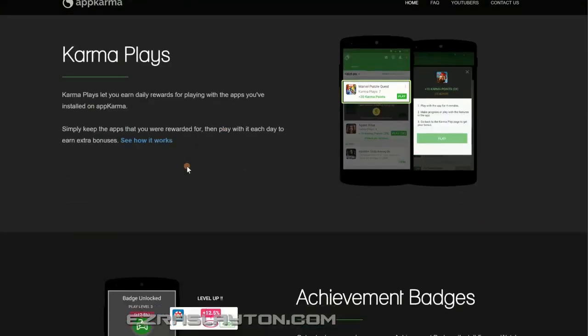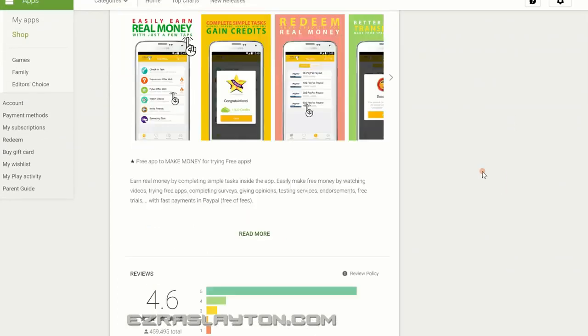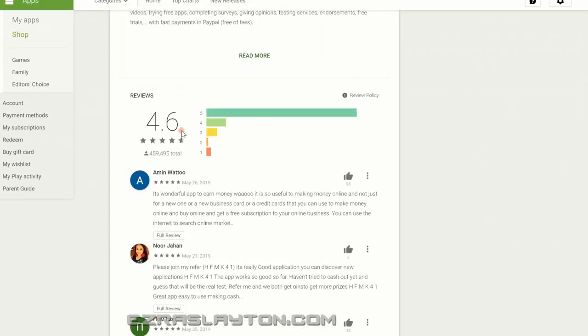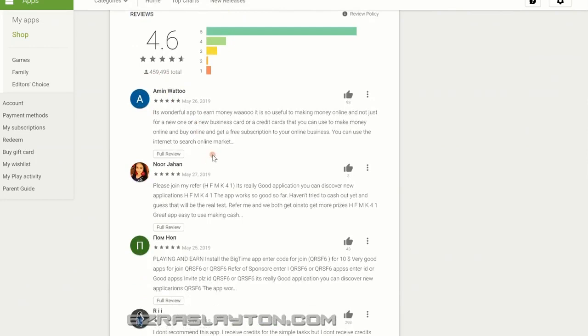With App Karma you complete offers, earn rewards, and redeem your points. They've got a referral program much the same as Cash Pirate, and you can play games and do some other cool stuff. Make Money Free Cash App is another one — this is an international app. It says you can easily earn money in seconds and it actually has some really high ratings — four hundred and fifty-nine thousand ratings and most of them are five stars. That's pretty impressive.